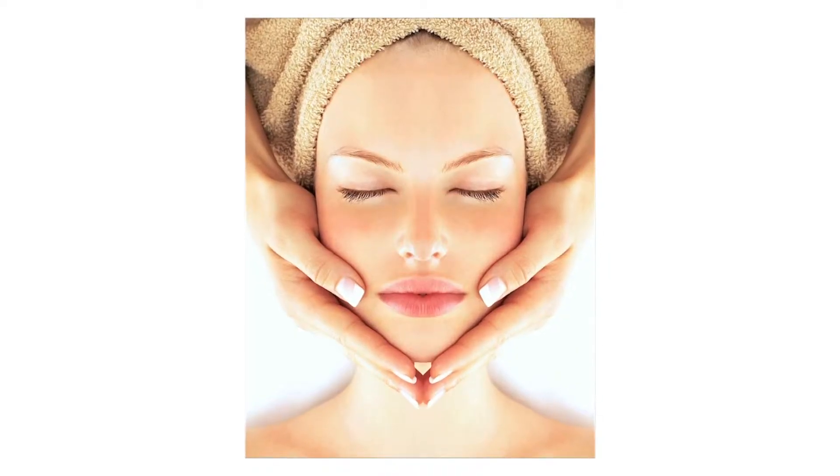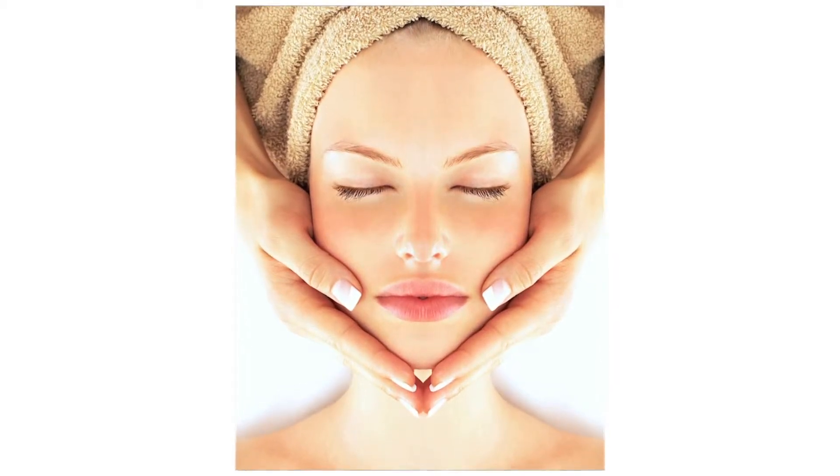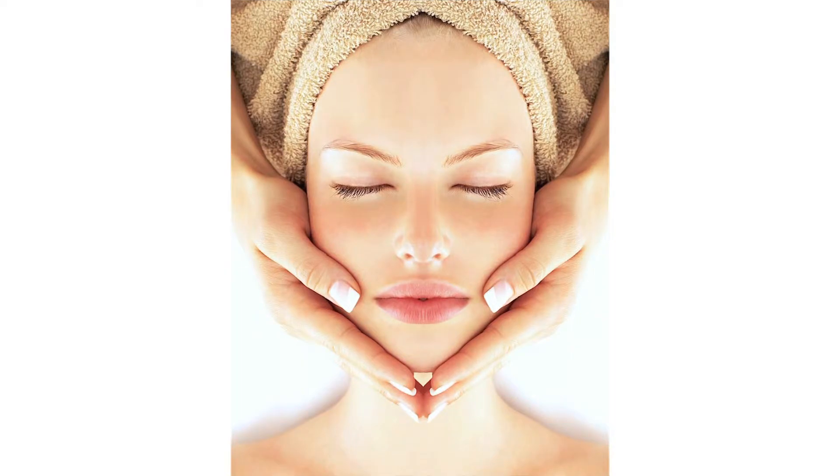Kapha skin is beautiful skin, but it tends to be oily and really moist. Kapha people get that shine to their skin, so they need to control the oil, but in a way that's really natural. A lot of times the tendency is to want to put alcohol on the skin to dry up the oil.